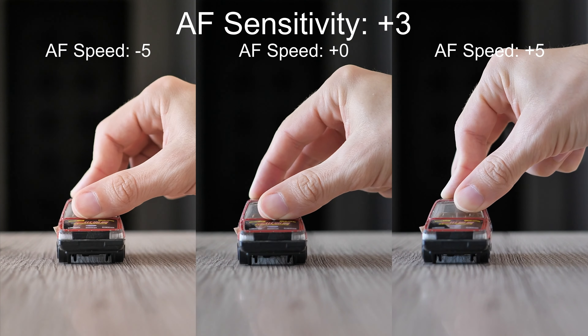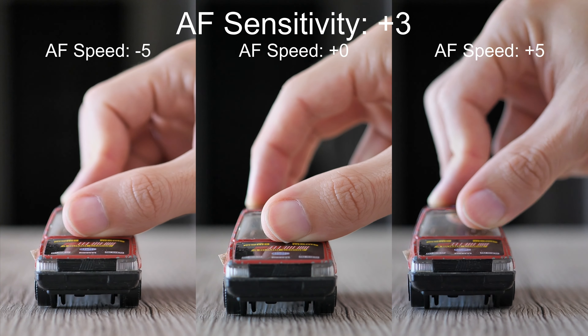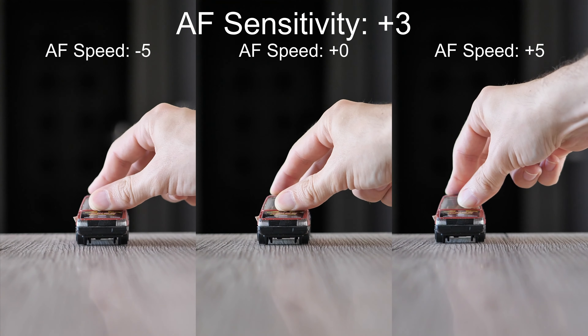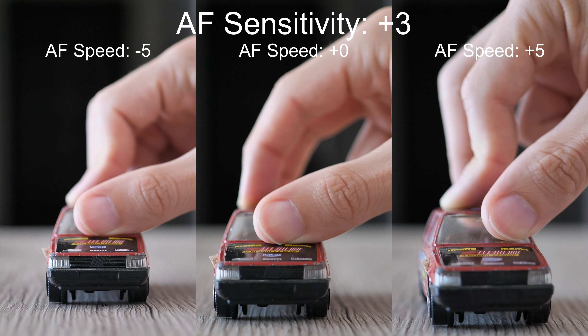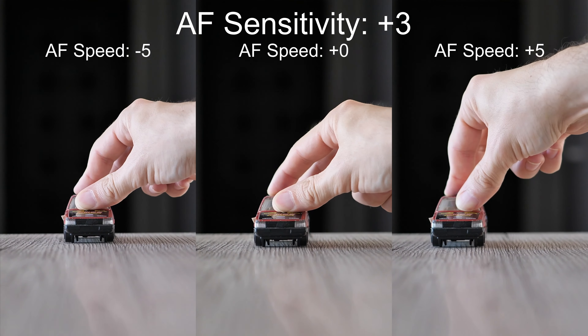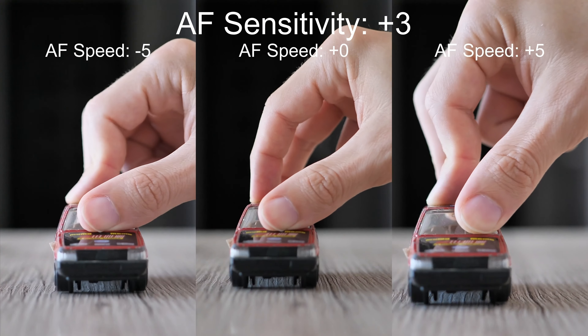And finally the most sensitive setting. It's usually worse as it reacts maybe too quickly and the autofocus system can be quicker than the object, so it has to wait for it. In general, I do not think that maximal values are the best. Default ones or slightly increased values may be fine for a lot of situations, but do not push it too extreme.